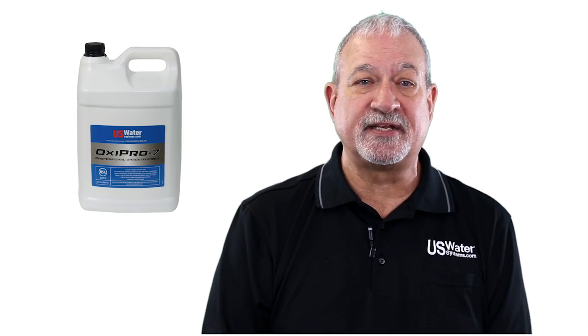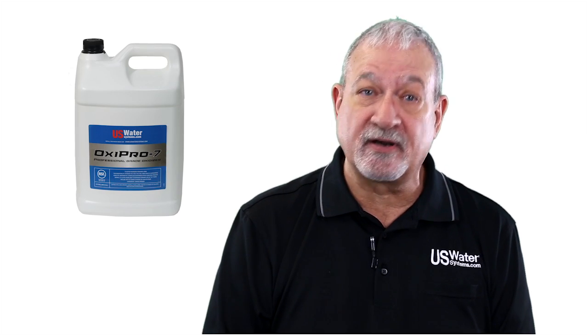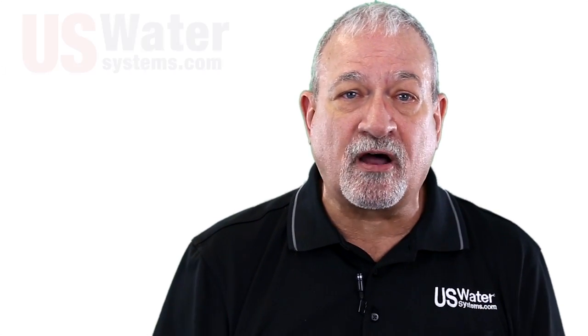Now let me dispel a couple of myths. Number one: hydrogen peroxide systems require a lot of maintenance. That is absolutely false. A peroxide system typically works five to eight years without any maintenance — just add peroxide as needed, and be sure to use U.S. Water's Oxy Pro 7. It works better, lasts longer. Another myth is that you have to tinker with it. Again, that is totally false. Once it is set, keep your hands off.